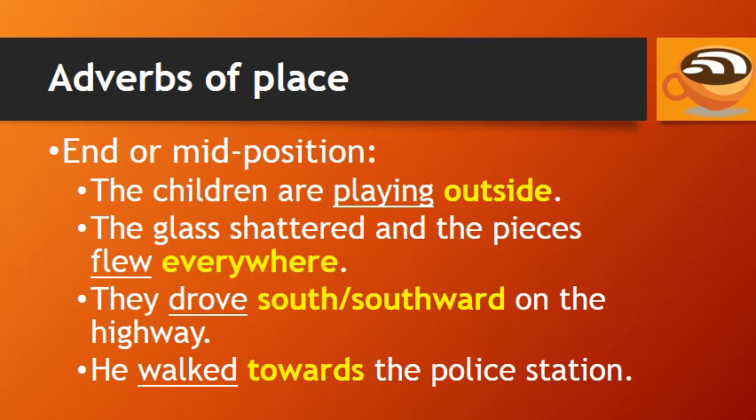Adverbs of place usually go at the end or mid position. For example: 'The children are playing outside.' 'The glass shattered and the pieces flew everywhere.' 'They drove south — or southward — on the highway.' 'He walked towards the police station.'